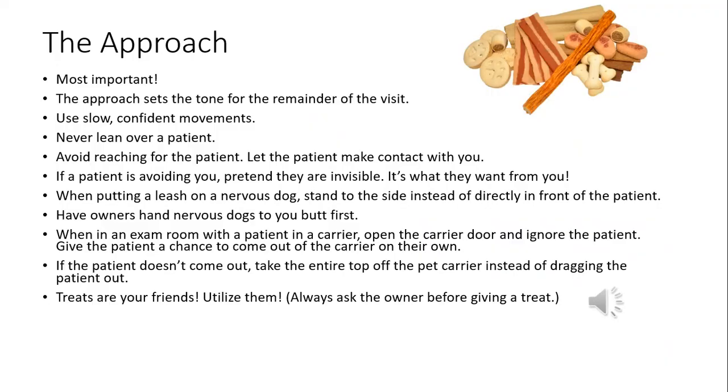How we approach our patients is really important because it sets the mood for the rest of the visit. Anytime we're approaching an animal, we always want to use slow, confident movements. We never want to move fast around a patient we're just meeting, and we never want to nervously approach and pull back repeatedly — they can feel that uncertainty and it makes them more anxious.